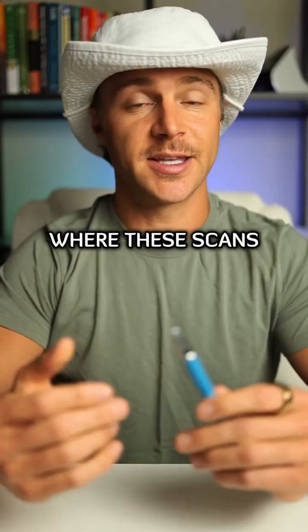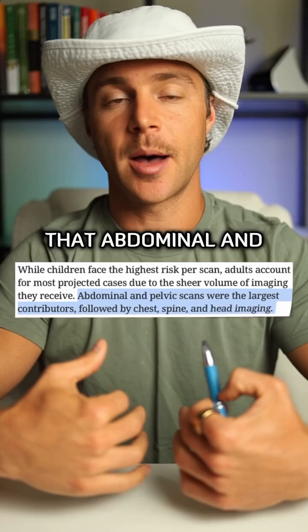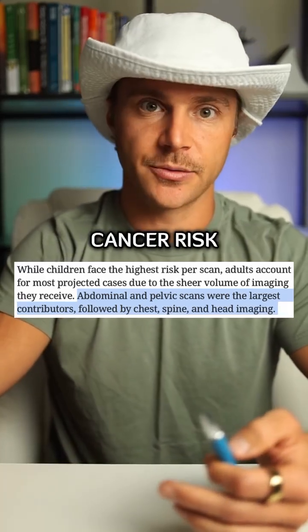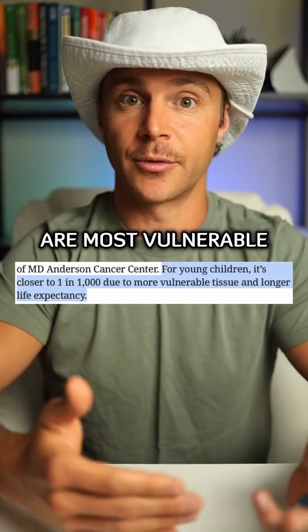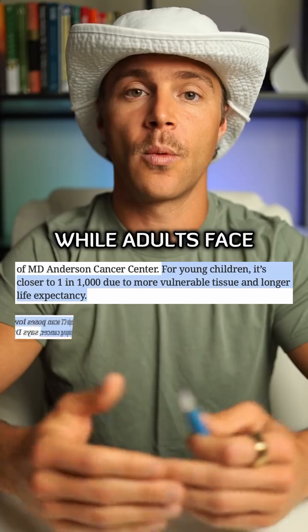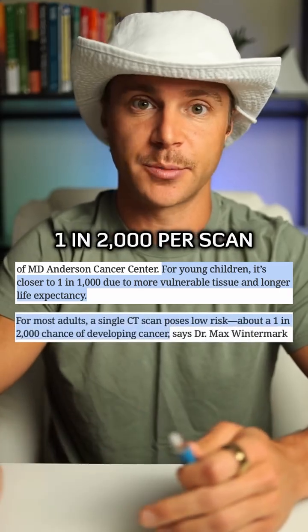While there are certainly situations where these scans may be necessary, it's worth knowing that abdominal and pelvic CAT scans carry the highest radiation exposure, thus the highest cancer risk. Additionally, children are most vulnerable due to their developing tissue, with about a 1 in 1,000 chance of developing cancer, while adults face a risk closer to 1 in 2,000 per scan.